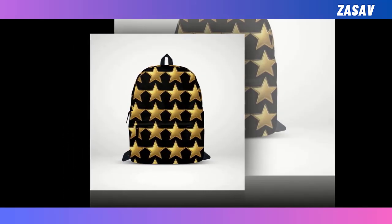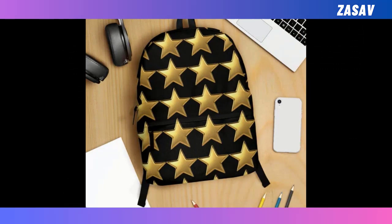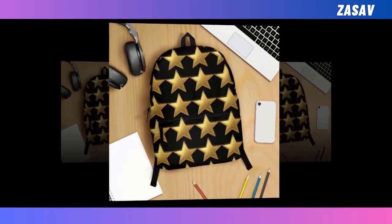Our backpacks strike the perfect balance, offering both functionality and flair in equal measure. With spacious compartments and extra-large capacity, this backpack ensures that everything from your laptop to your wallet finds its place with ease, making organization effortless and convenient.